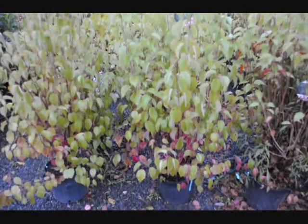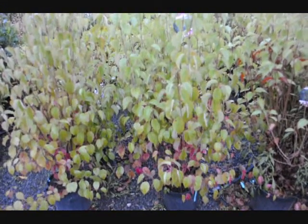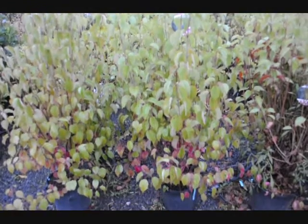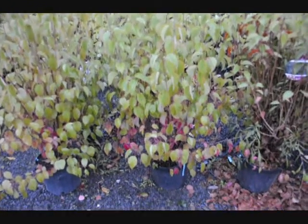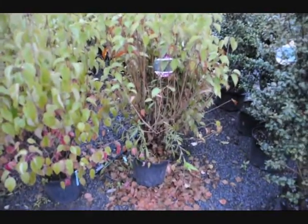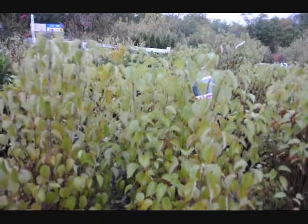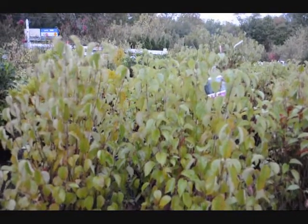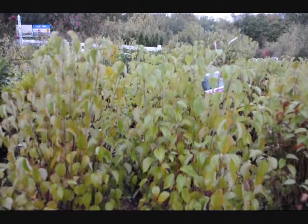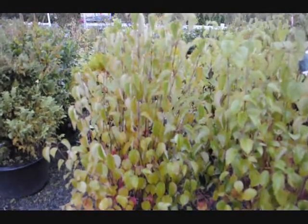These are blue muffin viburnum. It has white flowers in the spring and a cluster of blueberries in the fall. The fall color starts to turn red, as you can see, and then they'll drop some leaves. It's a very hardy viburnum, a native type species. This is a cultivar called arrowwood in many terms — and you can see why, it has the straight up shoots. It's fairly easy to grow.